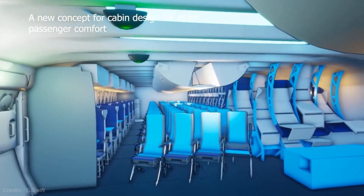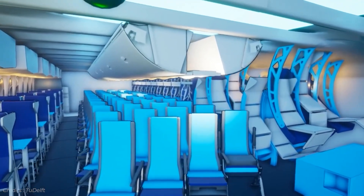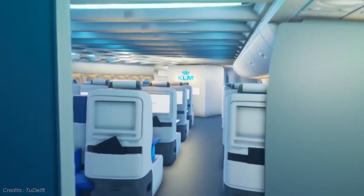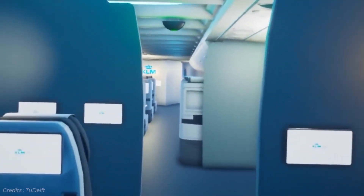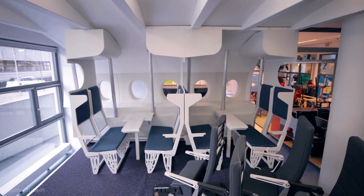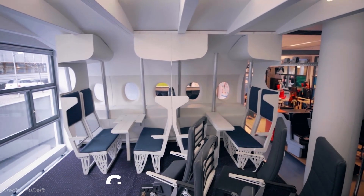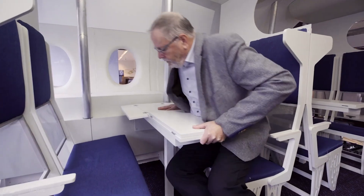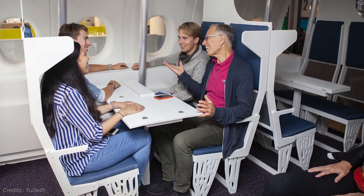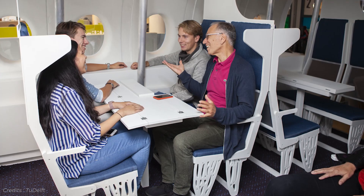In terms of passenger comforts, the cabins can be laid out in a regular configuration as you might see in any other plane in the sky today. But it has also been suggested that the cabin could be optimized to have seats facing opposite each other, similar to what you might find on a train. This group seat design makes the flight better for families, business traveler groups, or people traveling together, giving airlines the flexibility to create a more communal experience.